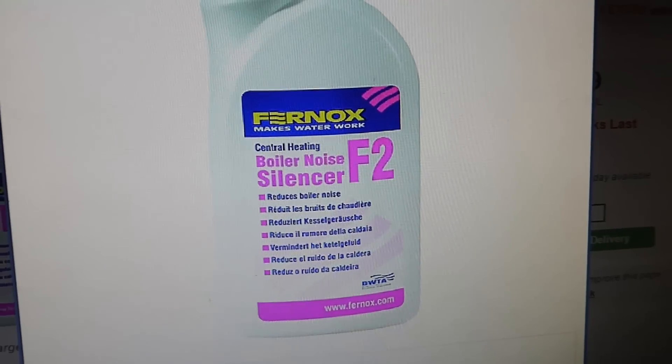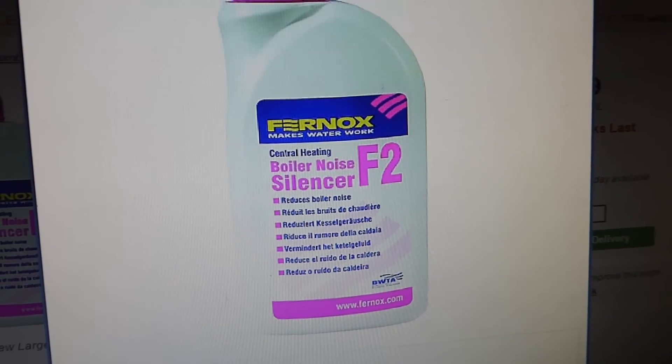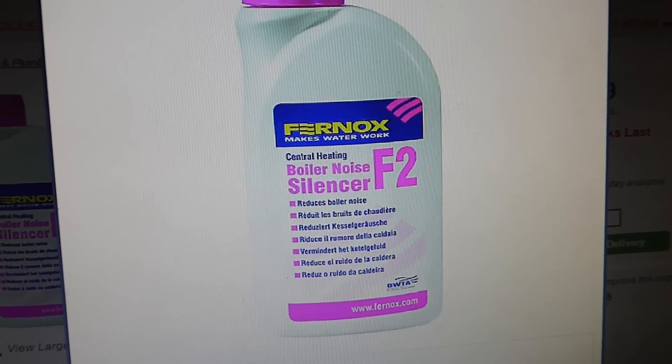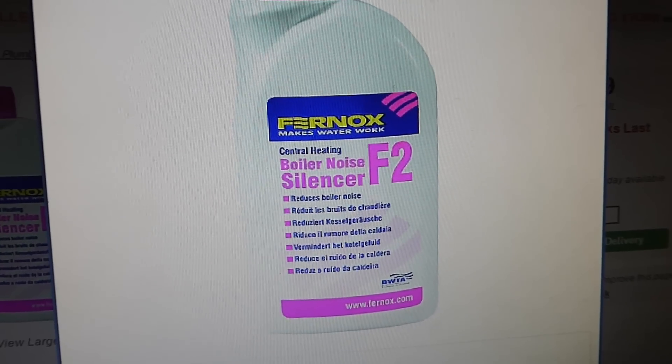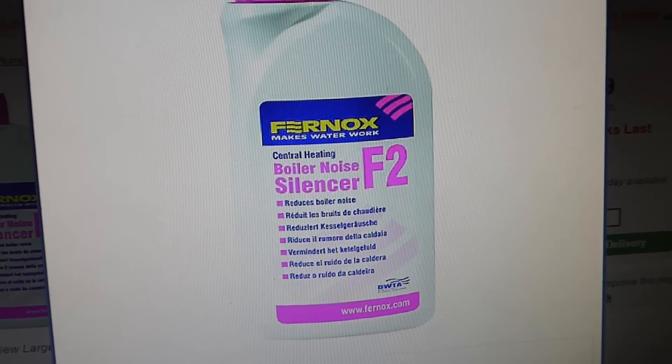I'm nothing to do with Fernox, believe me — I don't do anything for them. This is just my recommendation over the years. There's lots of other makes of cleaner and boiler noise silencers, but these just happen to be my favourites that I recommend. Easy job to do.